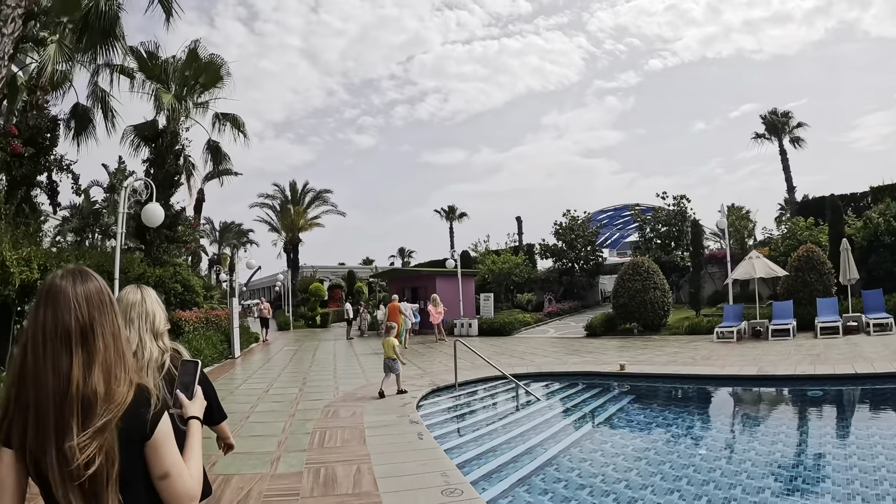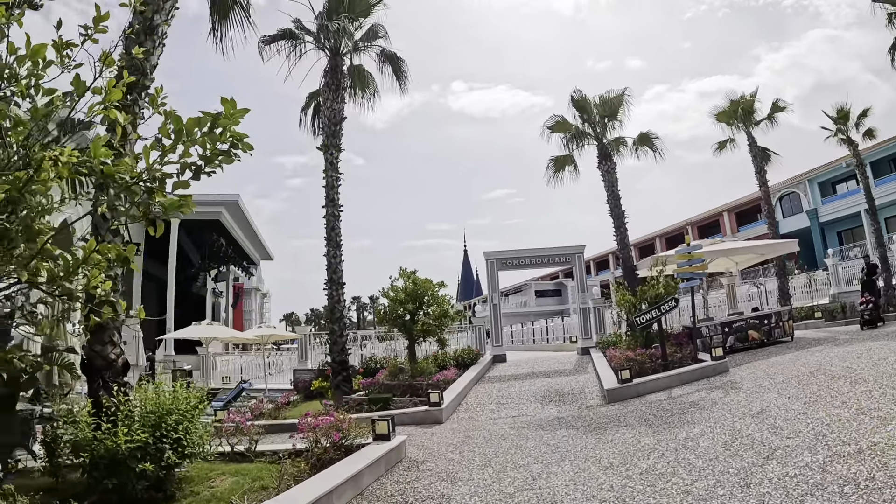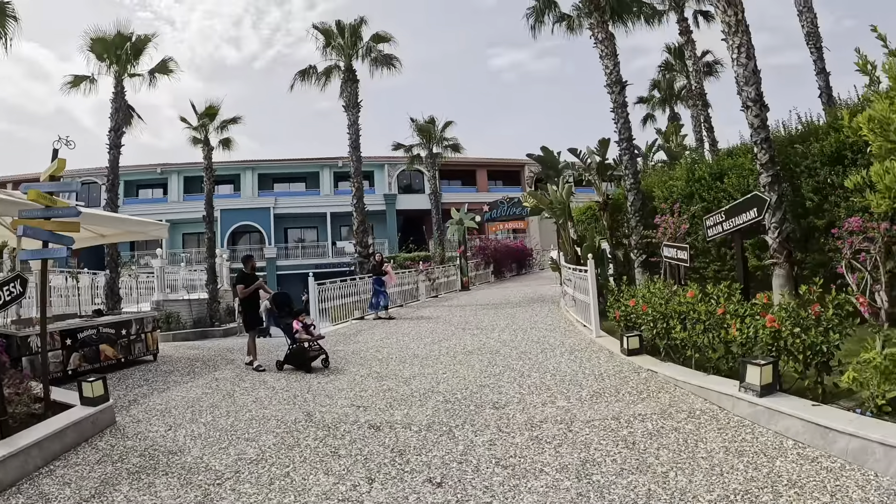I've been walking around this hotel for about 20 minutes and it's hard to find the main food spot because there's food spots everywhere. This place is massive — when I get the map I'll show you. There's a Tomorrowland area, and over there is Maldives adults only. Let me find this food and I'll come back when I find it.